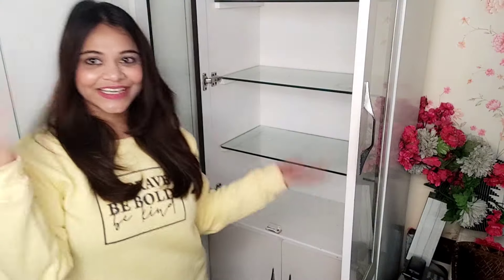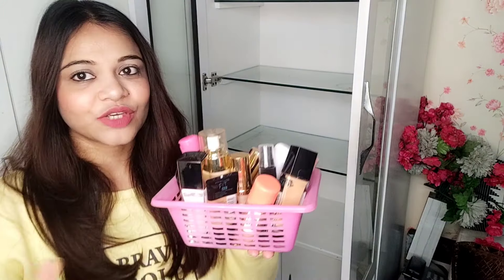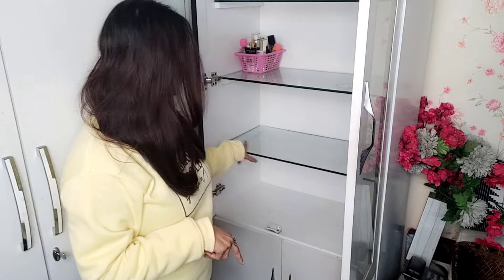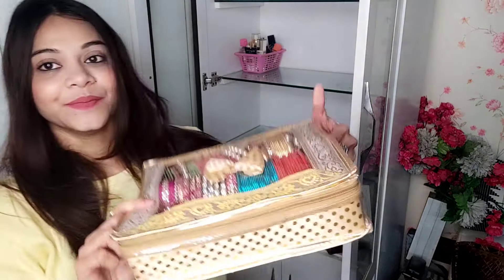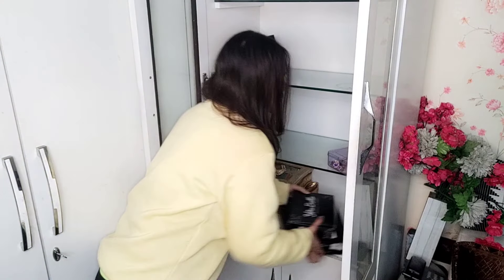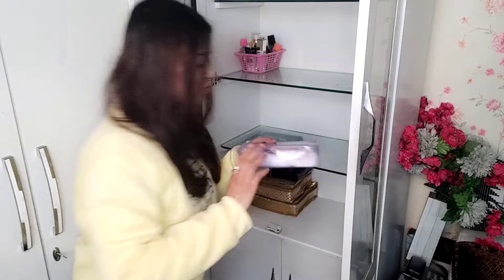Now we will decorate it. First of all, my foundation basket — you can see here I have all my foundations, so I'm arranging them here. Then I'm thinking about jewelry — I have a jewelry compartment, this is how it looks, my bangle box. This is my jewelry box, this is my jewelry, and this whole set is quite expensive.